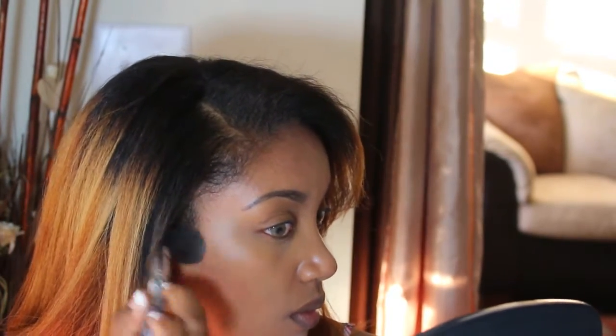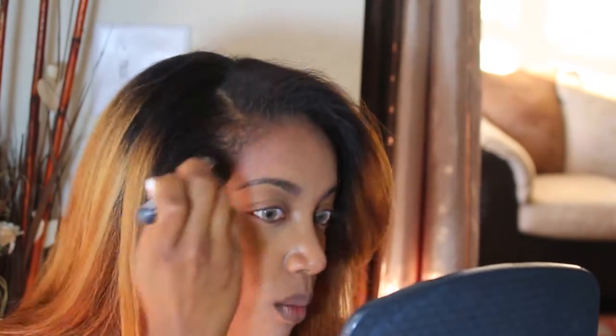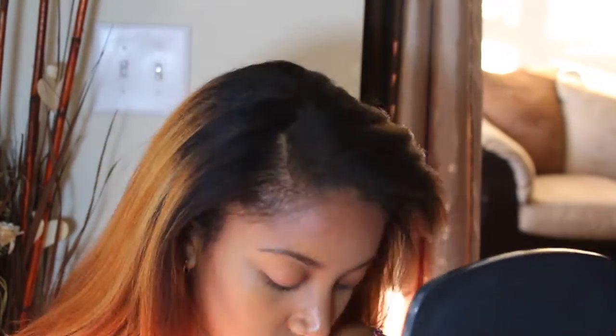I apply it just beneath my cheekbones to add a little warmth to my face because the foundation kind of washed me out a little bit. I go under my cheekbone and make a little C-motion to work my way up towards my forehead, then swoop over my forehead to the other side, do another little C-motion and swoop under my cheekbone on the opposite side. I do this just to add a little warmth so I won't be as washed out from the foundation. I also apply it to my jawbone on both sides as well.